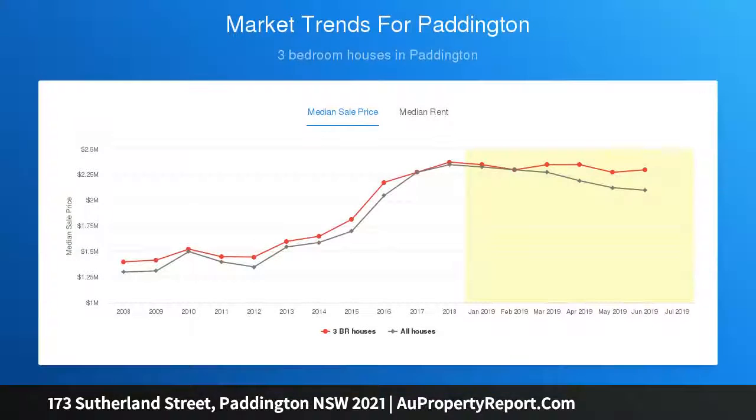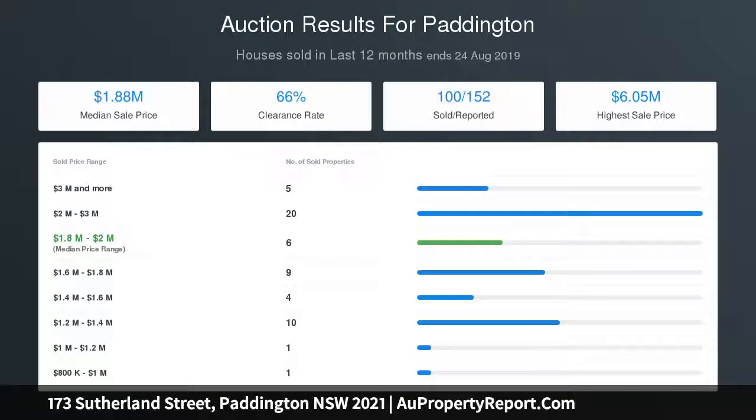Complete with a tandem garage, it meets every desire in a fabulous location, with superb schools and vibrant Paddington and Willara Village attractions set a short stroll away.